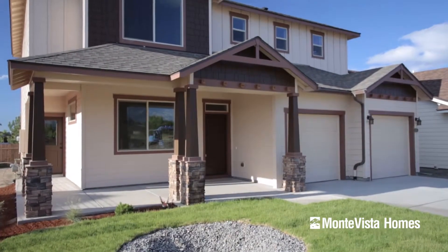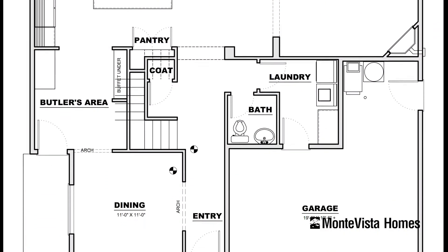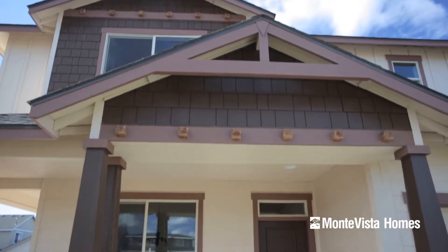Montevista Homes presents The Empress: 2,489 square feet with four bedrooms and three and a half baths, wrapped in a craftsman bungalow exterior.